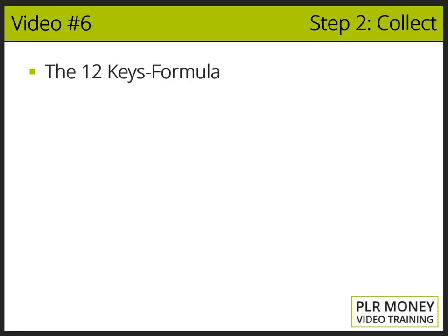Here you have the 12 keys formula for high quality PLR content. Key one: New. The product has to be new — not the same old information that the search engines have indexed for years. It has to be accurate, showing the latest updates, the latest screenshots, the latest information on the subject, and the latest videos.